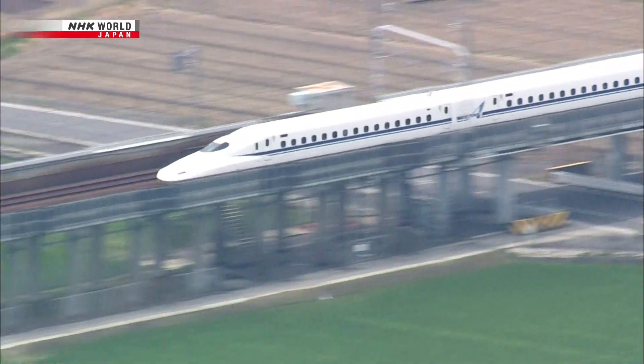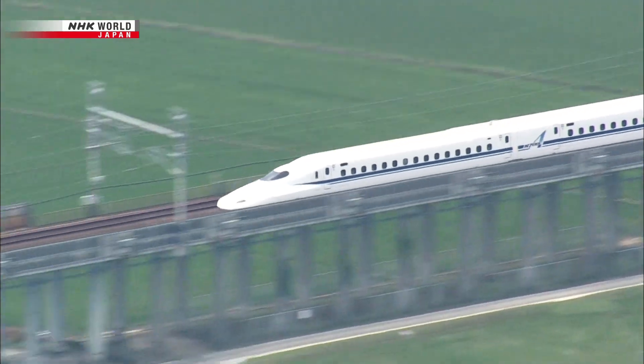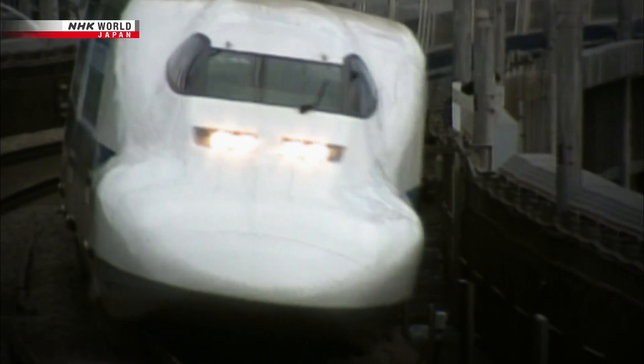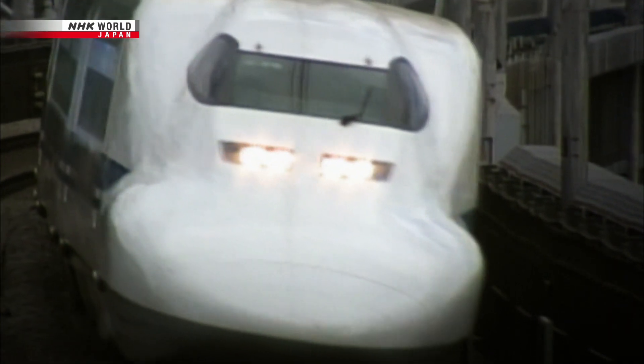The behind-the-scenes tales of hit products and creations from Japan. This is Japan's Top Inventions. This time, we take a ride on the bullet train, the Shinkansen.